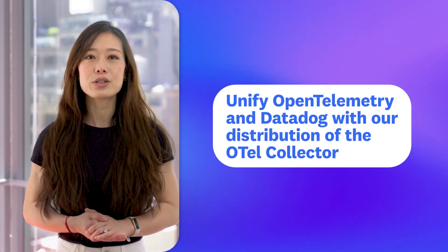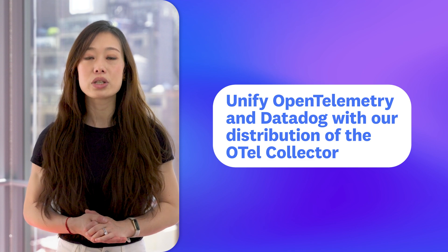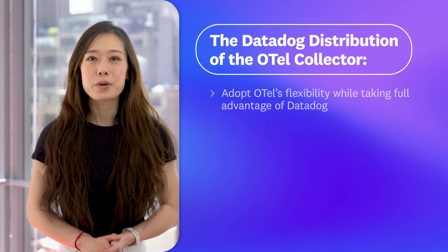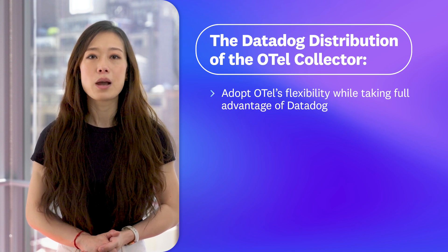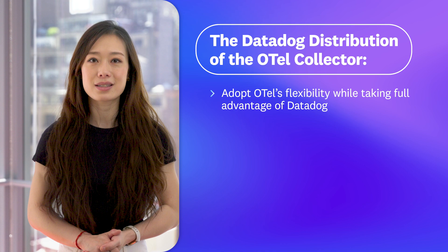Today, we're excited to bring you the Datadog distribution of the OpenTelemetry Collector, which unifies the Otel and Datadog experience. Our distribution provides an enterprise-ready, Otel-native collector distribution which enables you to adopt Otel's flexibility while taking full advantage of Datadog's advanced monitoring and security features.